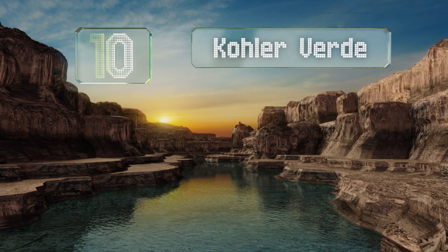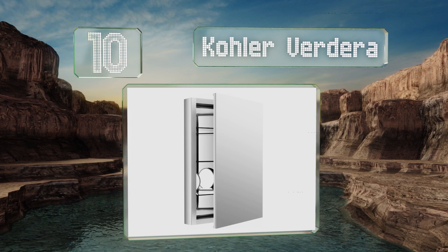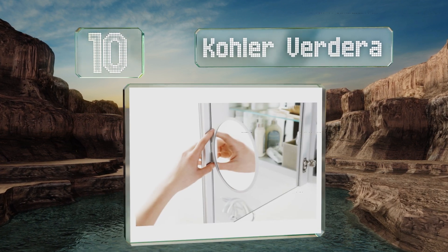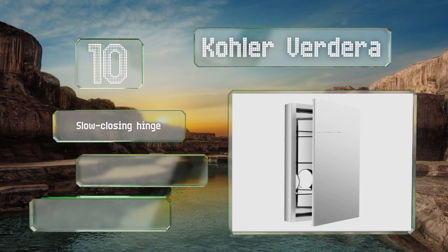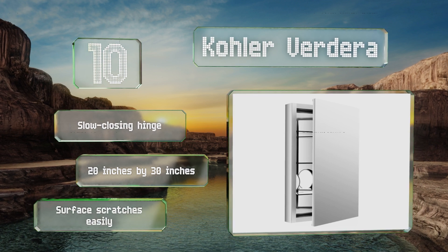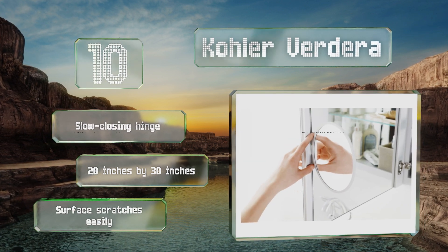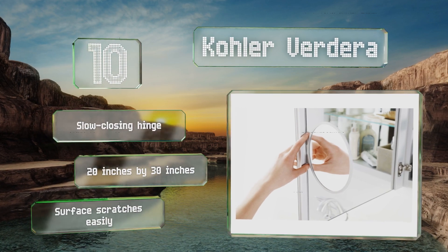Starting off our list at number 10, constructed with sleek aluminum, the Cola Vedera will stay rust-free for years to come regardless of how much moisture buildup you have in your bathroom. It includes a small magnifying mirror inside that can be adjusted vertically to the needed height. It comes with a slow-closing hinge and measures 20 by 30 inches. However, the surface scratches easily.